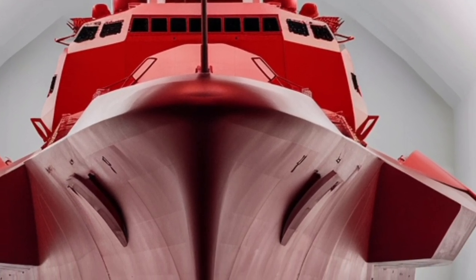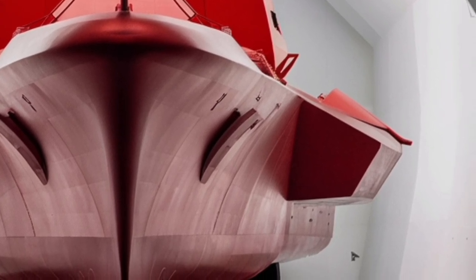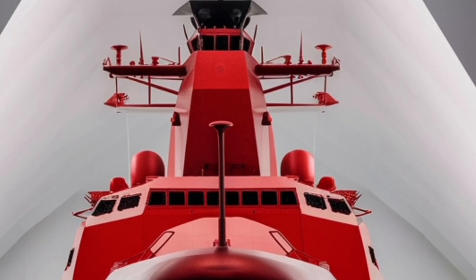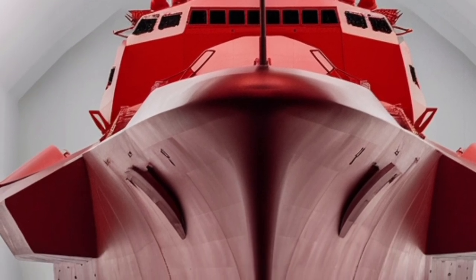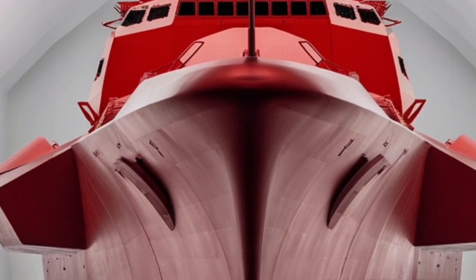Complementing this are anti-ship missiles — specifically the SSM-700K Sea Star missile system. These missiles have ranges over 150 kilometers, allowing the Antonio Luna to strike enemy ships long before they come close. In modern naval warfare, having that standoff distance is a game changer.